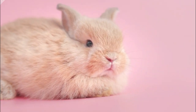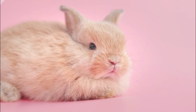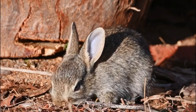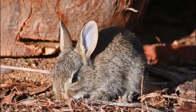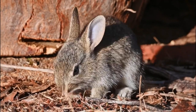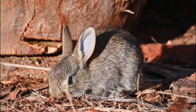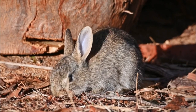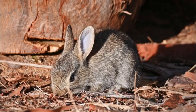Cottontail rabbits are relatively small, typically measuring around 14 to 18 inches in length and weighing between 2 to 4 pounds. They have short, soft fur, which is usually brown or grey, blending well with their natural surroundings for camouflage. Cottontails have long ears that are often held upright and can swivel to detect sounds from various directions.